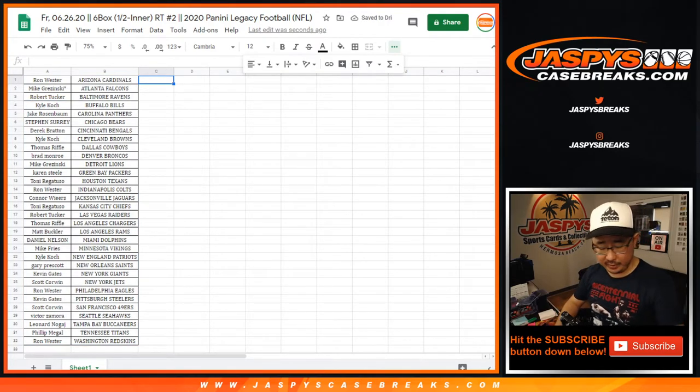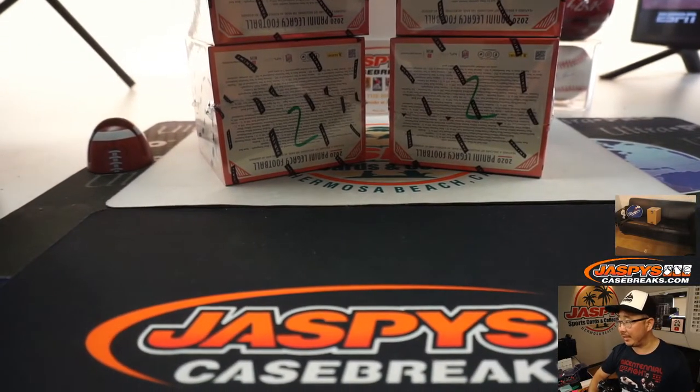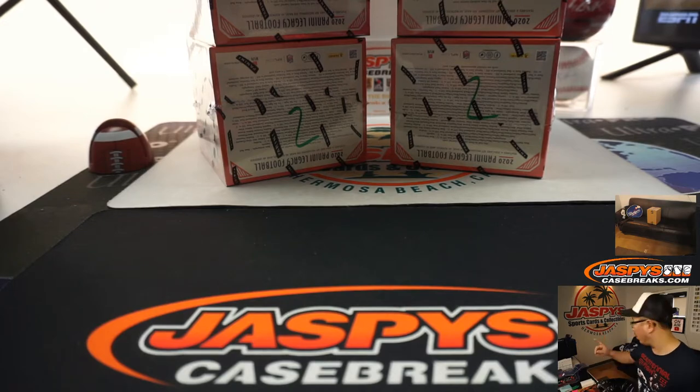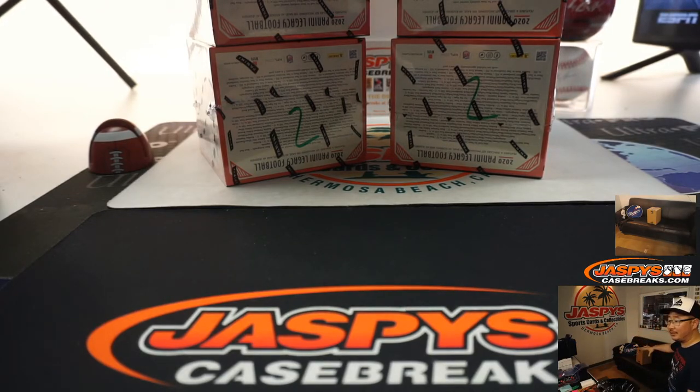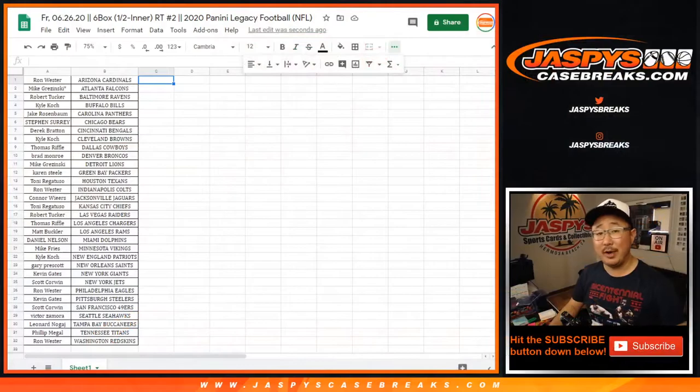Remember, in the previous break I marked these boxes two, so you know that they're from the same inner case. Breaks three and four are in that inner case — you can see it on both screens. Three and four are there, and that's on the site right now. I'm going to pause the video, and when we come back we're going to see if there's any trades, and then we'll have the break. Stick around.